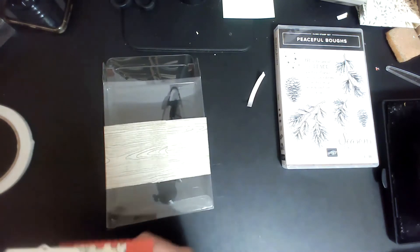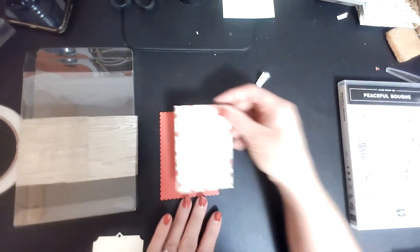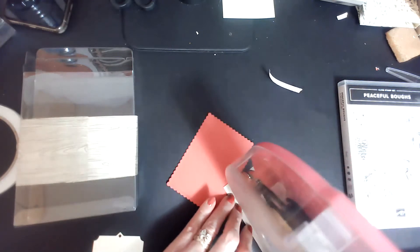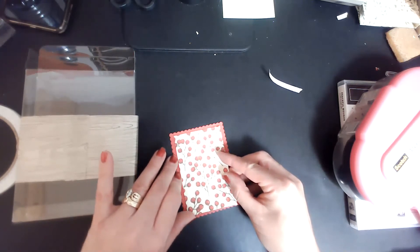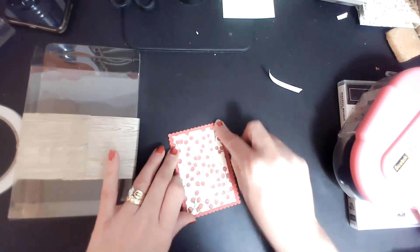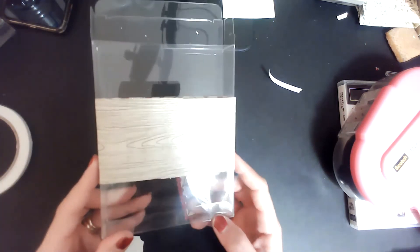Then I'm going to come in with my real red piece and lay it flat on top — I didn't do any popping up, because sometimes popping up too much gets in the way of things. I want to make sure my hollies are going the right direction. This piece of DSP is two and a half by three and three quarters, and this piece of designer series paper is two and a half by 12.